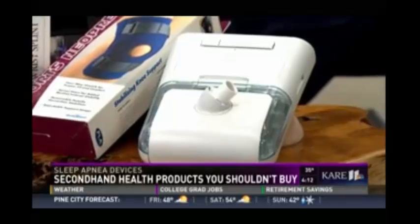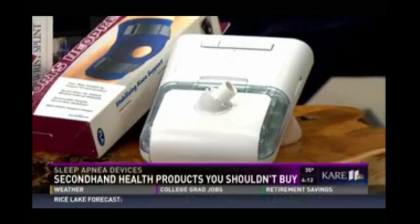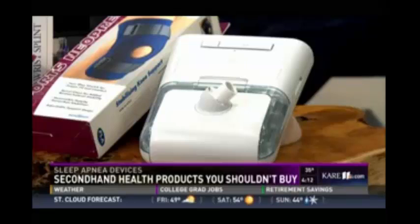Technically you're supposed to have a prescription to purchase or sell one of these devices. However, recently the University of Minnesota released a study and discovered that while used CPAPs and BiPAPs are less expensive, they're also less effective because people aren't trained how to properly use them and they're not set for that individual.